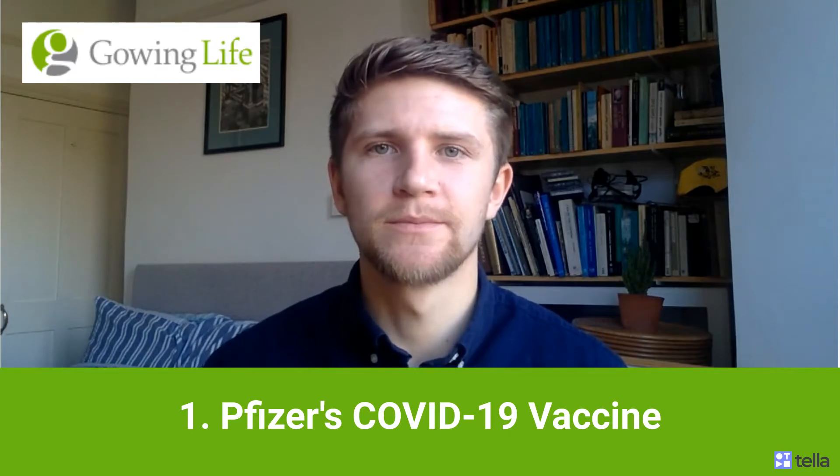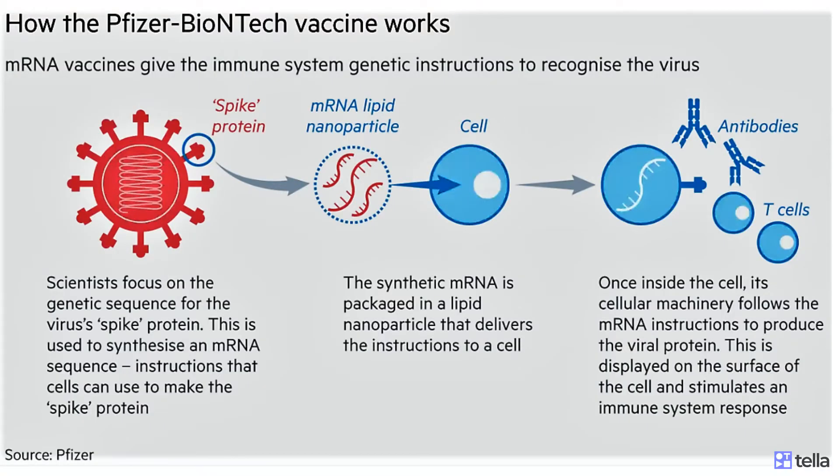But how does the vaccine actually work? The researchers at Pfizer and BioNTech focused on the genetic sequence for the virus's spike protein. This can be used as an identifier by the body to recognise the virus. This was used to synthesise an mRNA sequence — instructions that cells can use to make the spike protein. The synthetic mRNA made by the researchers is packaged into a lipid nanoparticle that delivers the instructions to a cell. Once inside the cell, its cellular machinery follows the mRNA instructions to produce the viral protein.